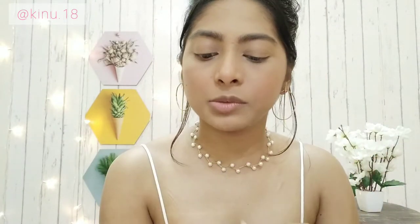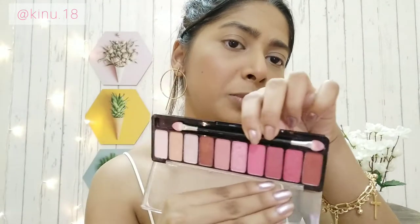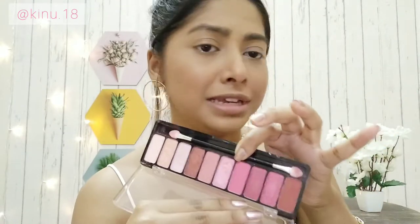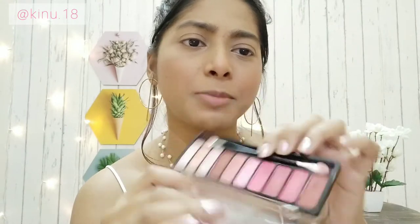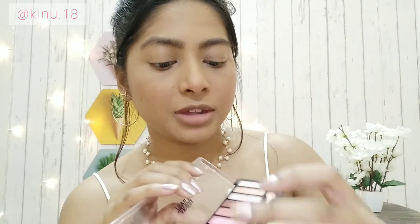For eyes, I'm going to use this Nika palette in the shade Daydreaming — such a beautiful and pretty palette. It has all the colors I genuinely love and need. You can create so many looks with it, including party looks, because it has some really interesting shades. You can wear it on a daily basis too — I think it's a must-have. Always start with a clean brush.